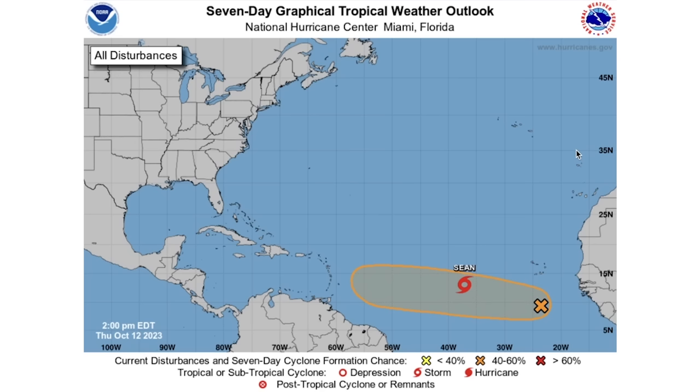Before we dive into things, be sure to check out Prestige Weather in the description and pinned comment below — it's only five bucks a month. We do early access to all of our monthly and seasonal outlooks, weekly consulting calls, and other consulting services within our exclusive community. Be sure to check it out today.